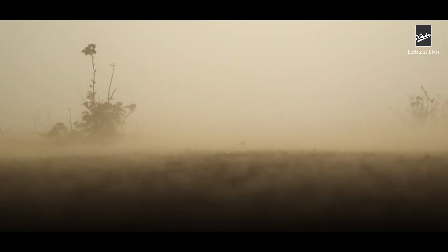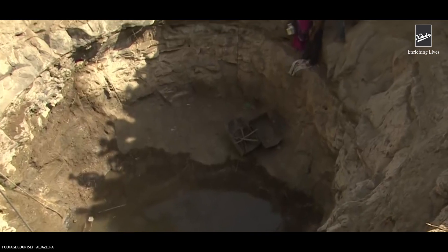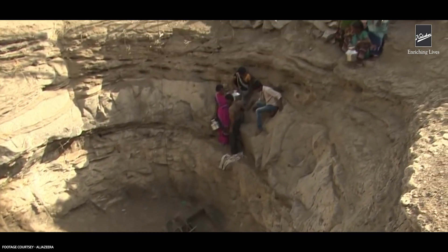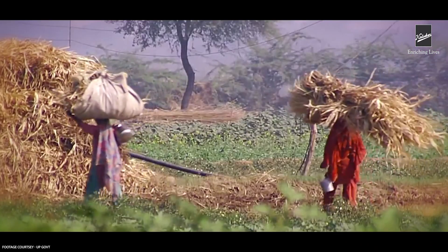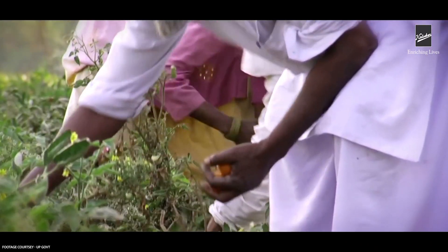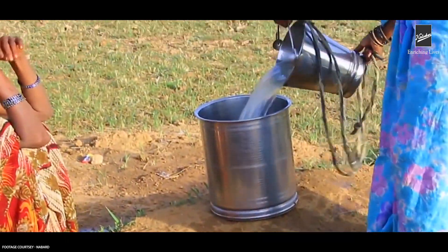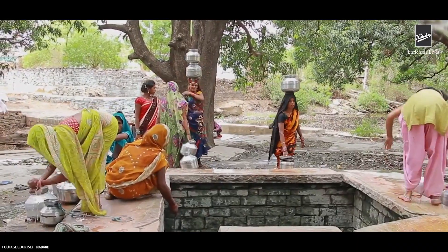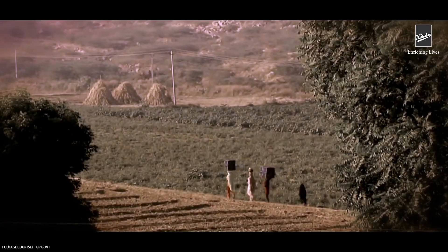Jhansi's Babina region in Uttar Pradesh is one of the most drought-prone regions with few means of irrigation. Almost 80% of the population in this region depends on agriculture as their only source of livelihood. Water scarcity has affected the people socially and economically, with land degradation, climate change, and low crop yields worsening the condition of farmers.